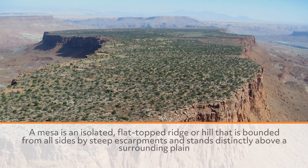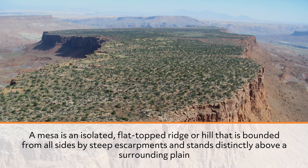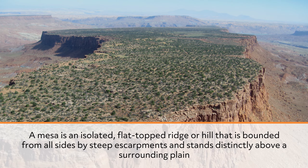Although plateaus stand at a higher elevation than the surrounding terrain, they differ from mountain ranges in that they are remarkably flat. Another flat-topped elevation is the mesa. A mesa is an isolated, flat-topped ridge or hill that is bounded from all sides by steep escarpments and stands distinctly above a surrounding plain.